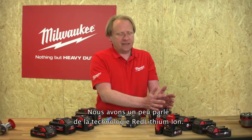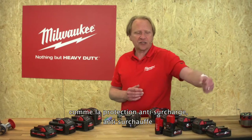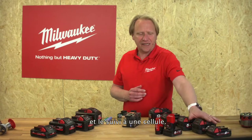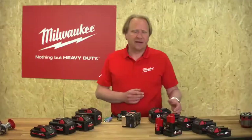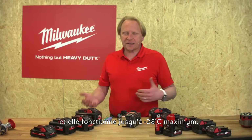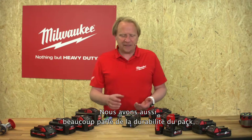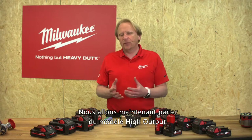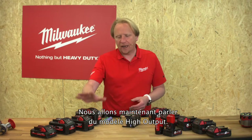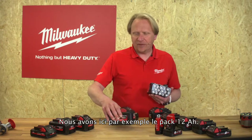So we spoke about Red Lithium-Ion technology — the benefits like overload protection, overheat protection, and single cell monitoring. We also spoke about the cell chemistry working down to minus 28 degrees Celsius, and about the durability of the pack with the frame and rubber over-molding. Now we switch over to the high output battery.